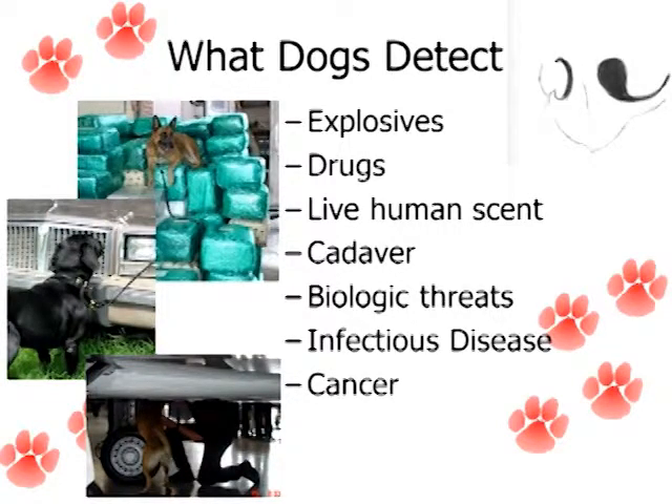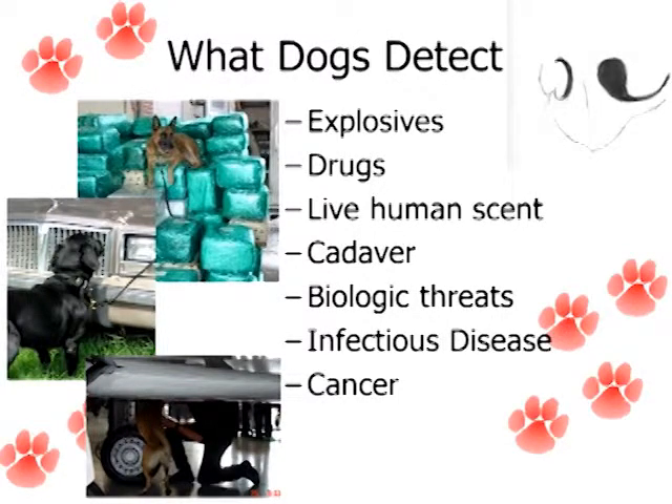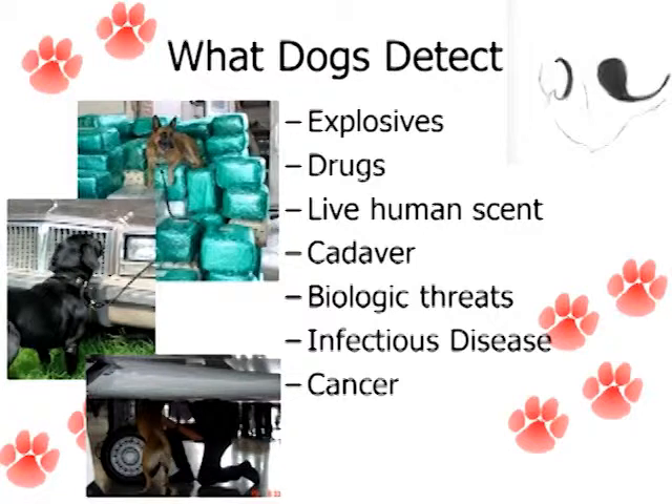Another really interesting area is biological threats. Dogs can be trained to detect various biological threats. We've been talking about the possibility of using these dogs for avian influenza and for other biological threats, particularly those that don't impact the dog. Salmonella in horses is another one that we've been throwing around — is that something that dogs would be able to help us identify? Infectious diseases, again, and other biological threats that don't affect dogs but would affect humans.